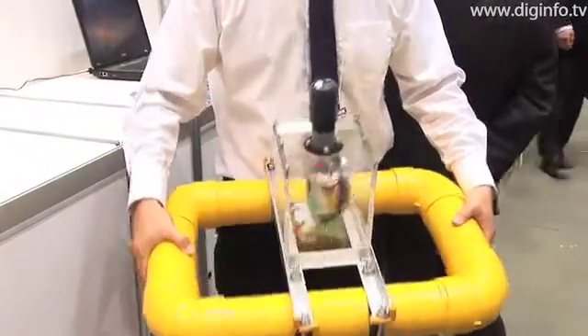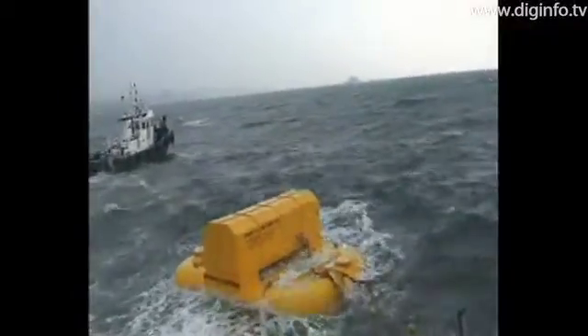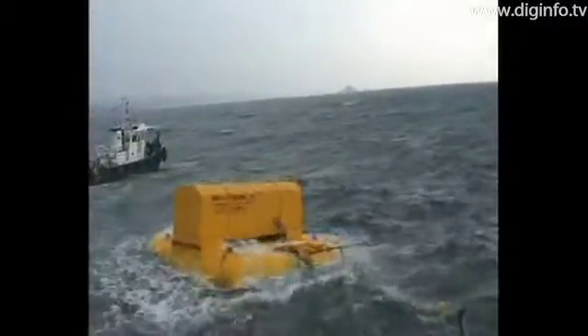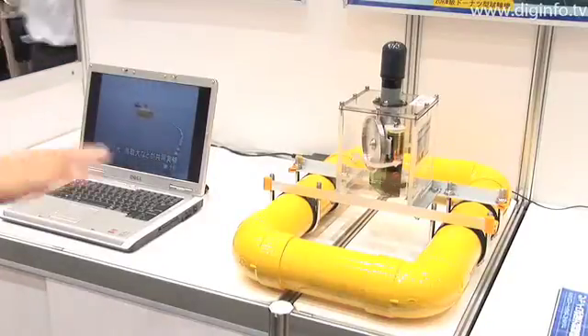This research was started in 2000 and has included testing in the ocean. This system is a very unique system that uses the principle of a control moment gyro, which is used in attitude control of the space station.